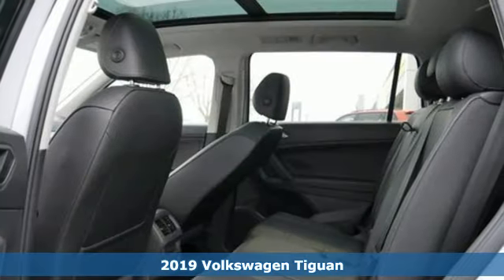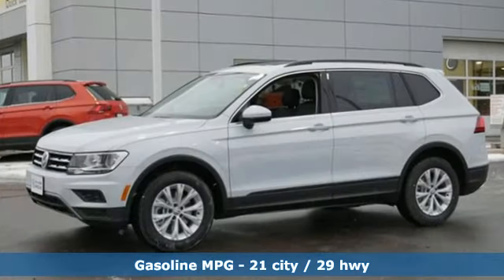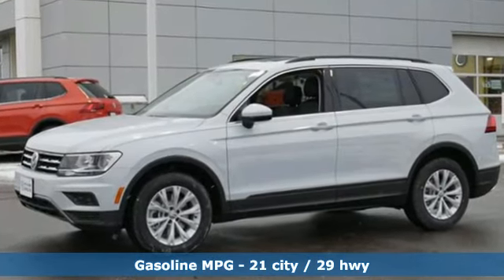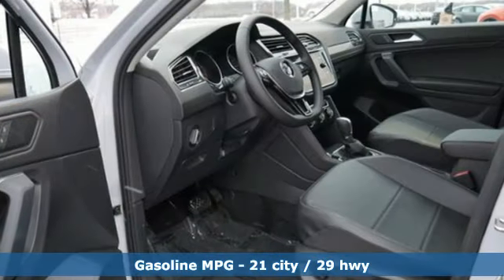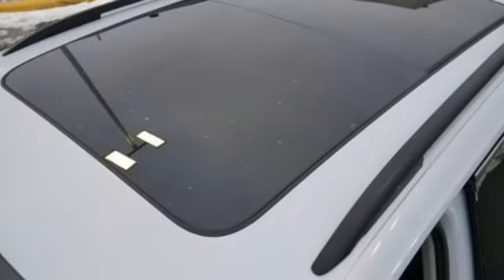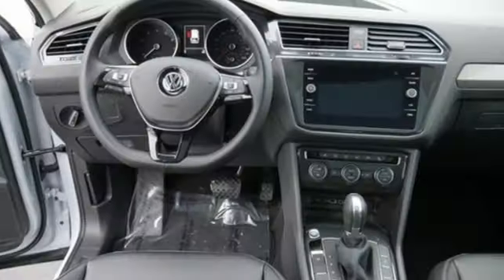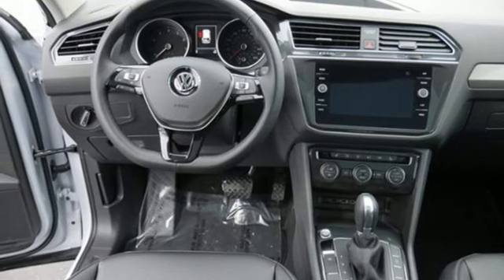Features include intercooled turbo inline four-cylinder engine, dual-zone climate control, streaming audio, front heated bucket seats, power heated mirrors, external memory control, aluminum wheels, doors and push-button start proximity key, and automatic transmission.